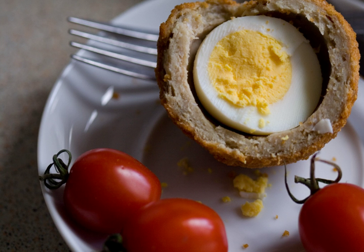Several local variations exist. The Manchester egg uses a pickled egg wrapped in a mixture of pork meat and Lancashire black pudding, and the Worcester egg uses an egg pickled in Worcestershire sauce and clad in a mixture of local sausage meat and white pudding.